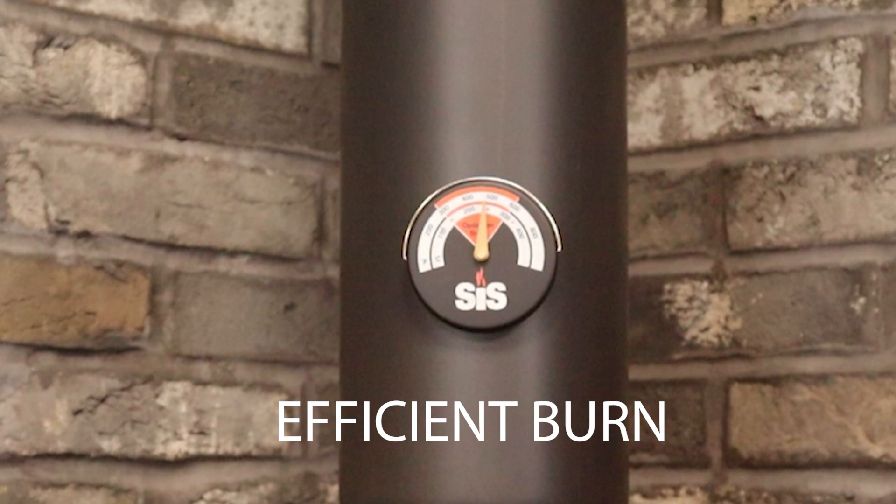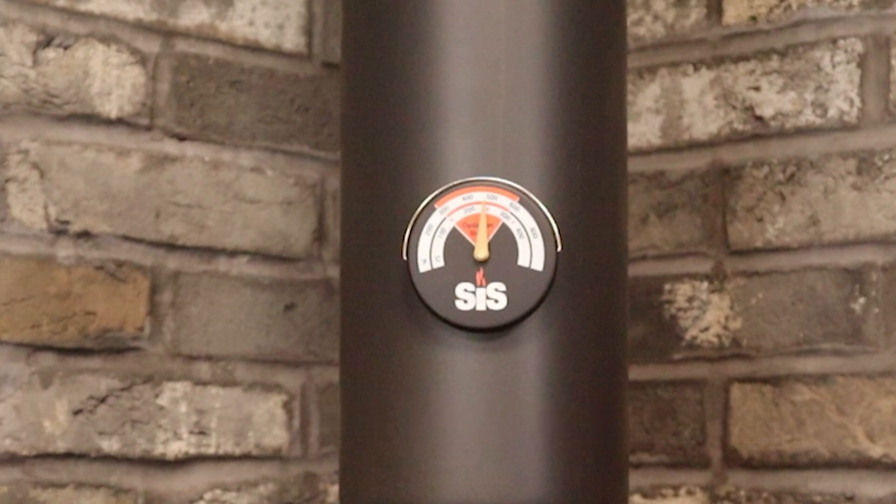If you continuously burn past the red, this is when you'll get the white misting on your glass.